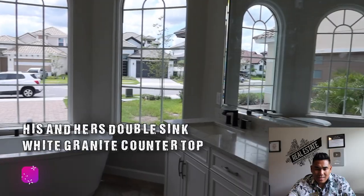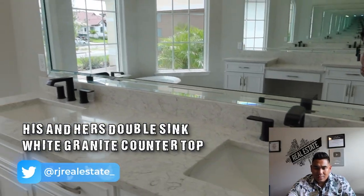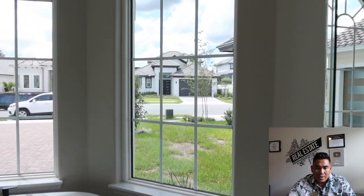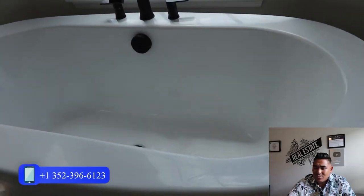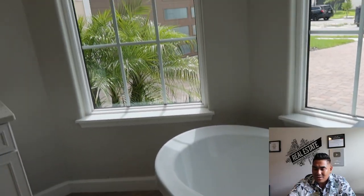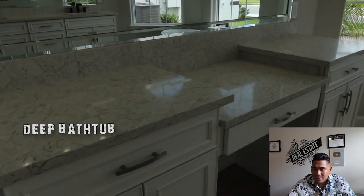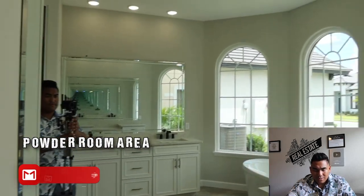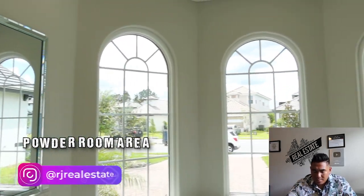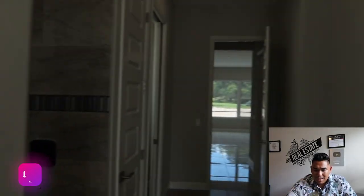One of my favorite parts is the his-and-hers granite sinks. Look at these three different windows here and this bathtub — look how nice and great this is. You can see outside from it. And here is a powder area, an extra space for your makeup or whatever you need. It's a really good, spacious master bathroom.